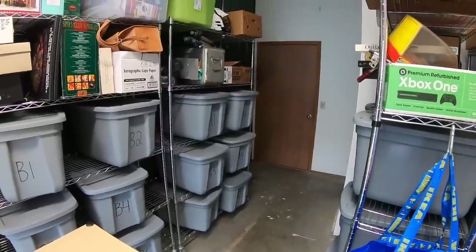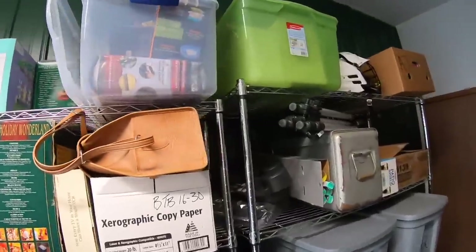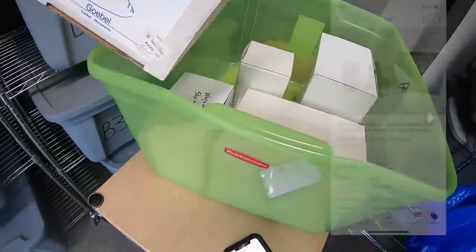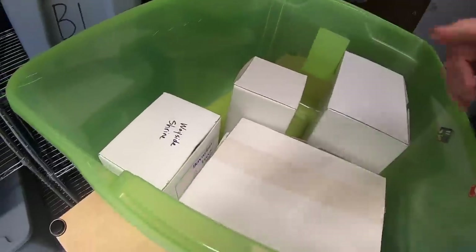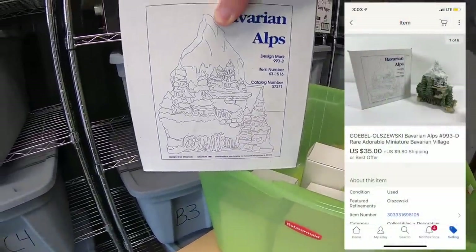I sold a couple of decorative pieces — these are part of a bulk buy so I don't have a whole lot into them. I sold the Bavarian Bakery, took a best offer of $30 plus shipping, and I sold the Bavarian Alps, took a best offer of $35 plus shipping.